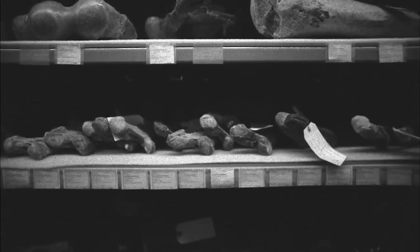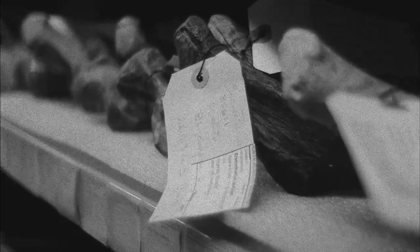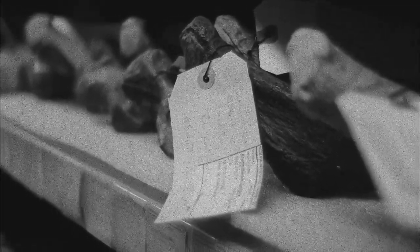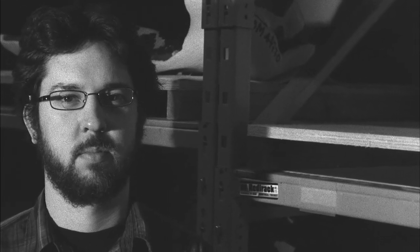We're used to finding fossils in the field, but to come up with something so important in a collection was something pretty special — it was definitely one of those very memorable days in my career.